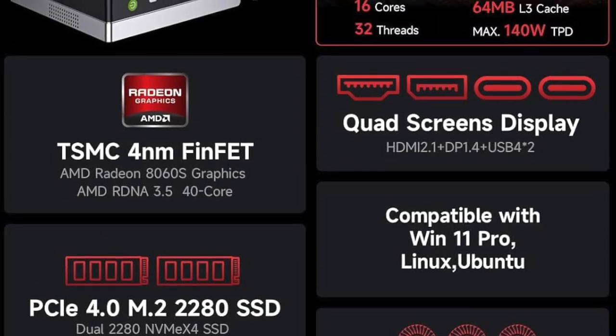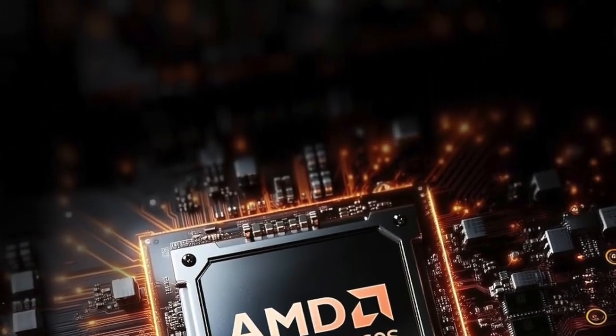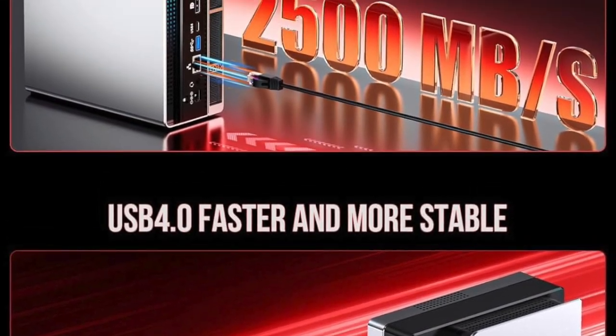Now let's talk gaming. Yes, this is a mini PC, but with the processing and memory combo packed inside, pair it with a discrete GPU via USB 4 or cloud gaming platforms, and you've got a formidable mini gaming rig capable of AAA titles, emulation, and indie dev work. Frame rates are solid, load times are minimal, and heat is under control.